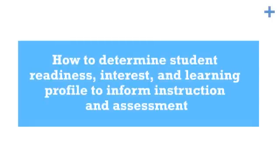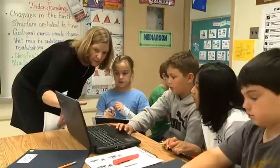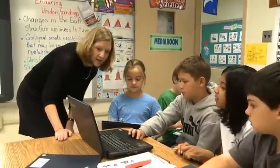Educators will also learn how to determine student readiness, interest, and learning profile to inform their instructional and assessment design.